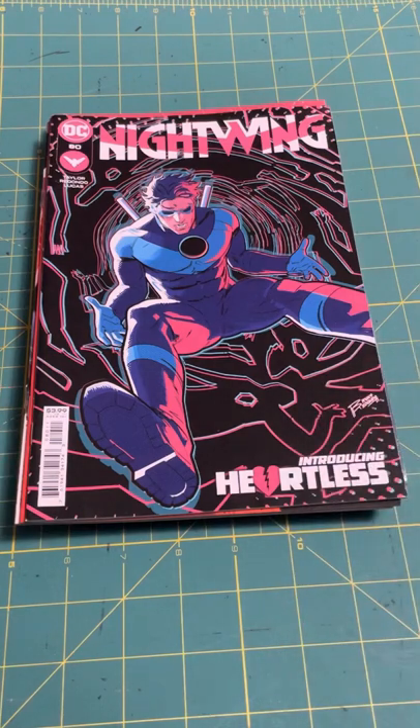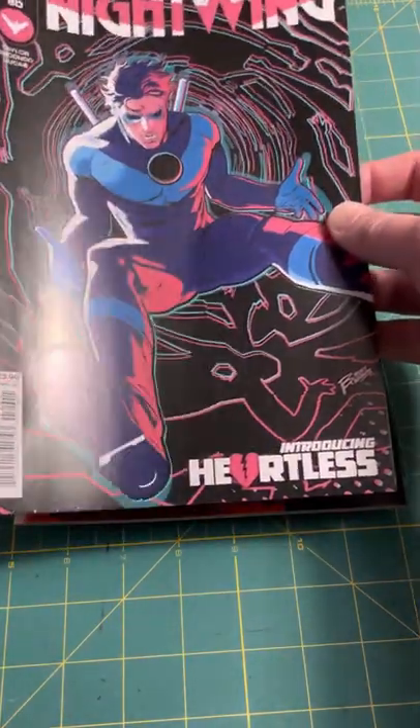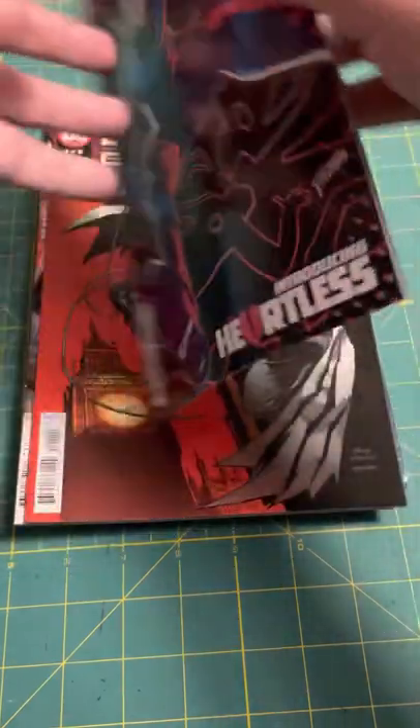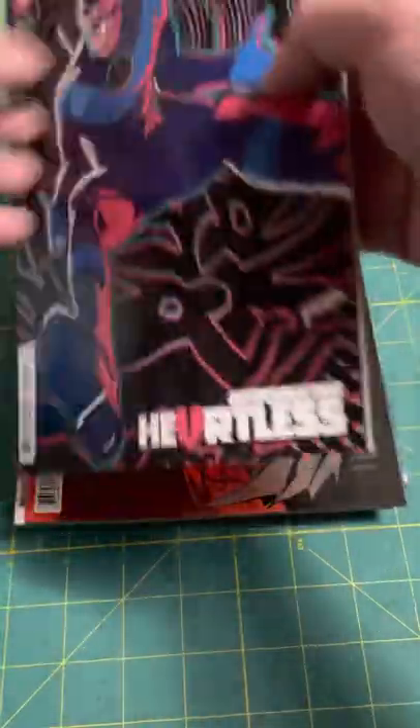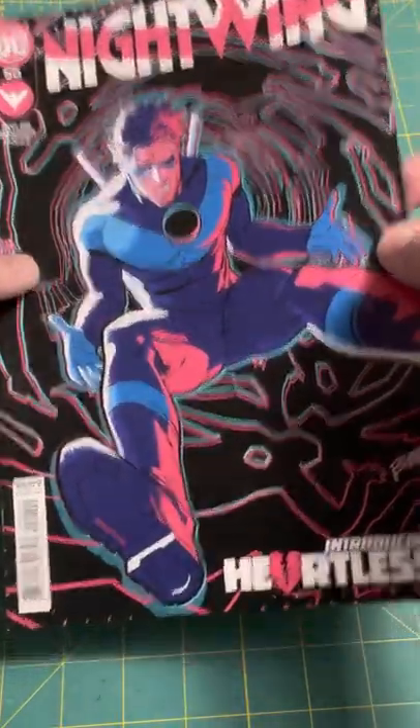Coming up next, with kind of a 3D look to the cover, is Nightwing No. 80 by Taylor Redding — or I'm not sure how to say his name — and Lucas. This introduces Heartless, so that's pretty exciting. It has that double colored lines that you usually see in old 3D — so it's a 3D glasses effect. I don't really know what that's about, but that looks great. Really excited to read that one.